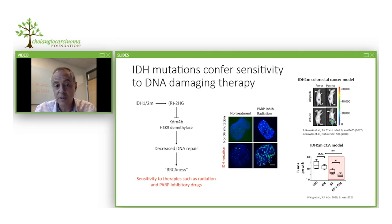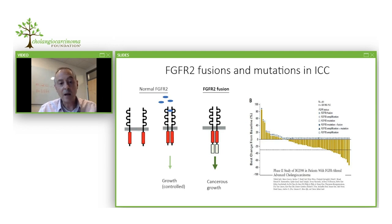These groups found that tumors in model systems with IDH mutations accumulate much more DNA damage, seen in the middle panel here with accumulation of green staining. Both groups showed that in mouse models, treatment with different DNA damaging agents — including radiation therapy and drugs such as PARP inhibitors — leads to quite effective responses. This is also being taken into the clinic, and we'll see the benefit of this approach versus IDH inhibition itself. These are very exciting new developments based on understanding the biology of these tumors.